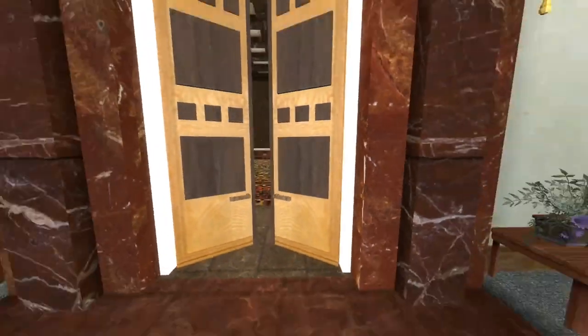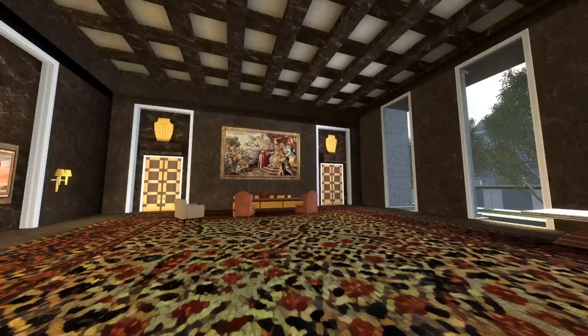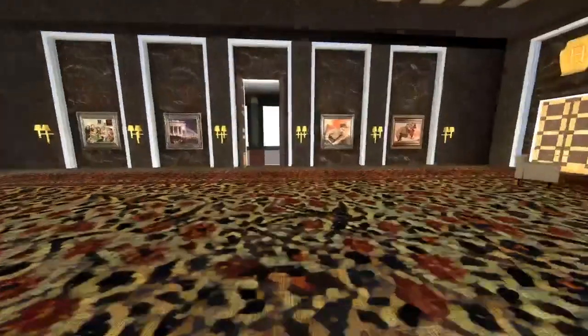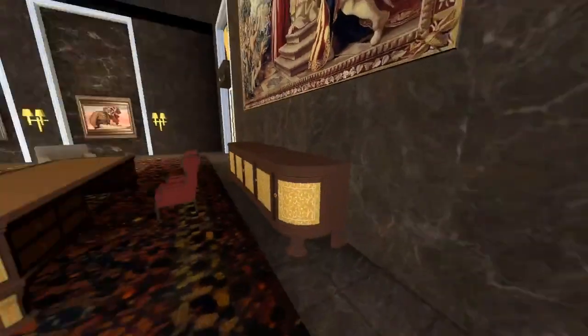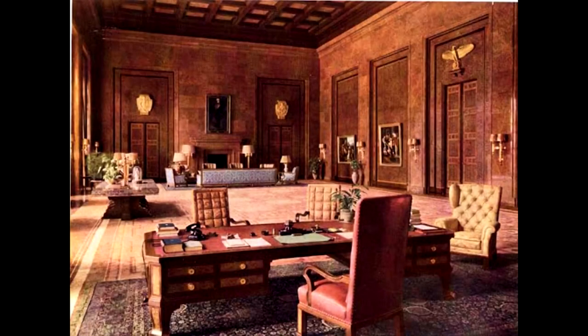This marble doorway here leads into the office of the leader of Germany, Adolf Hitler. As you can see, the office is very large.